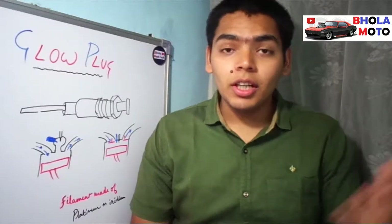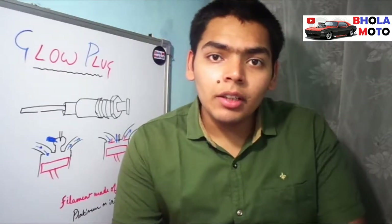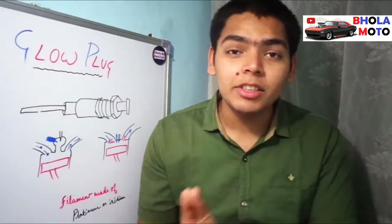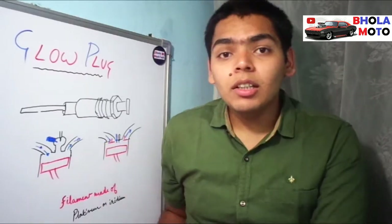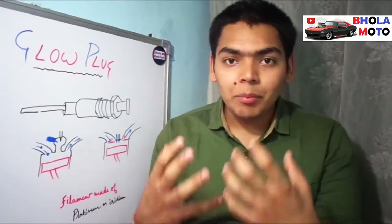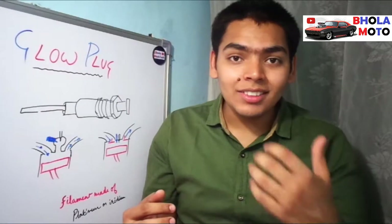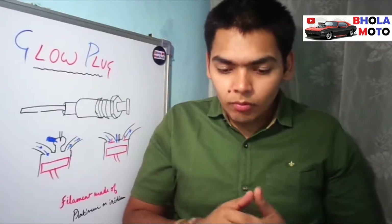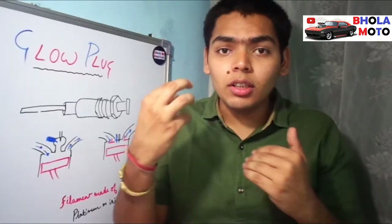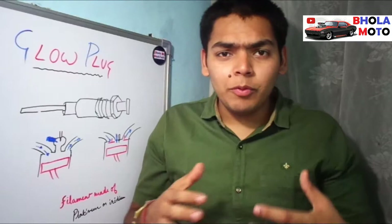The glow plug can generate a very high temperature of about 1150 to 1300 degrees Celsius. It is required because during winter season the fuel does not have enough temperature to auto-ignite. We are talking specifically about diesel engines, because the glow plug is only used in diesel engines, not petrol engines. In winter, the outside temperature is quite low, so the diesel fuel temperature is also lower, and when the air enters the combustion chamber the pressure can be increased but the temperature cannot be raised sufficiently.